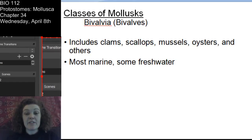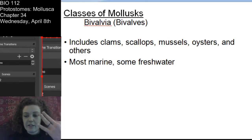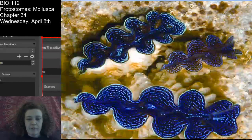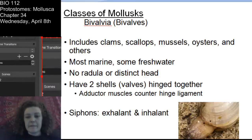The bivalves - class Bivalvia. So kingdom, phylum Mollusca, class - Polyplacophora is a class, Scaphopoda is a class, Gastropoda is a class, Bivalvia is a class. Most bivalves are marine, but you've heard of freshwater mussels. This includes the scallops. These bivalves are filter feeders. Here you see the muscular foot sticking out.